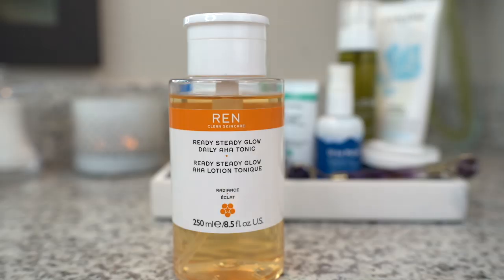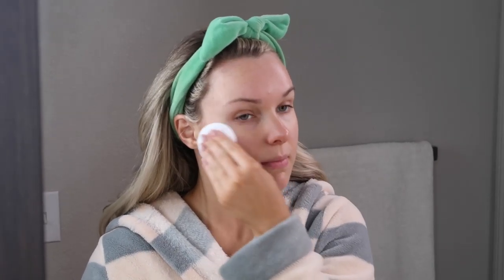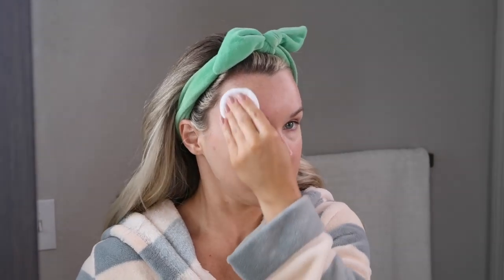For toner, I use this one by Wren — it's an AHA tonic with lactic acid and willow bark. It exfoliates and brightens your skin; it's not too aggressive, but if you have super sensitive skin you might want to skip this. I only use it about three to four times a week.